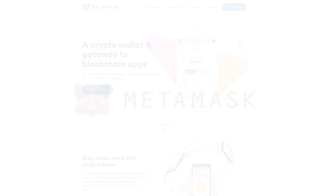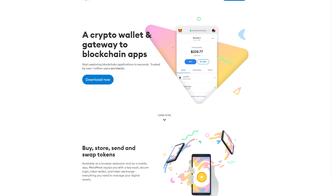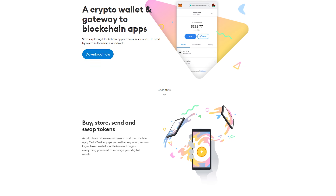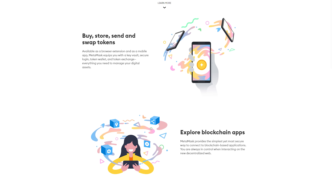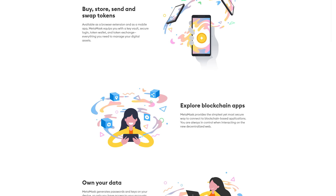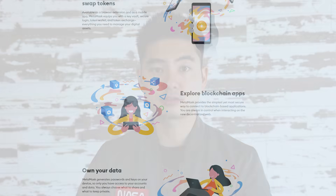First of all, if you're not using the MetaMask wallet, you're probably not doing DeFi right. MetaMask is the gold standard for DeFi and serves as the gateway to all blockchain apps. After all, the whole point of DeFi is to have decentralization, and MetaMask allows you to trade on exchanges, farms, and liquidity pools directly from your wallet. No more middlemen.